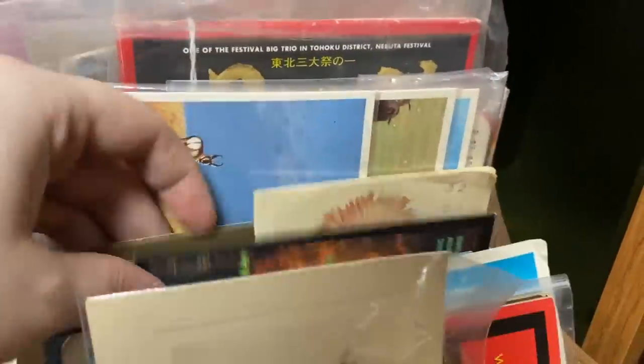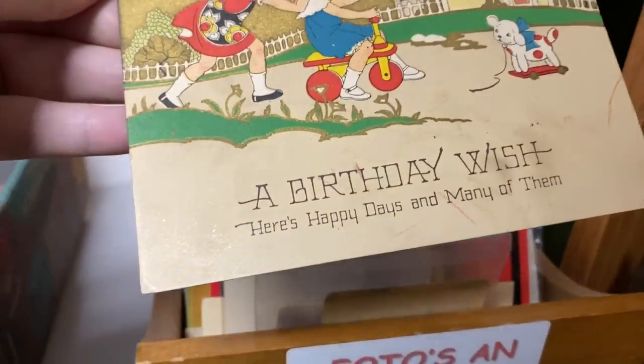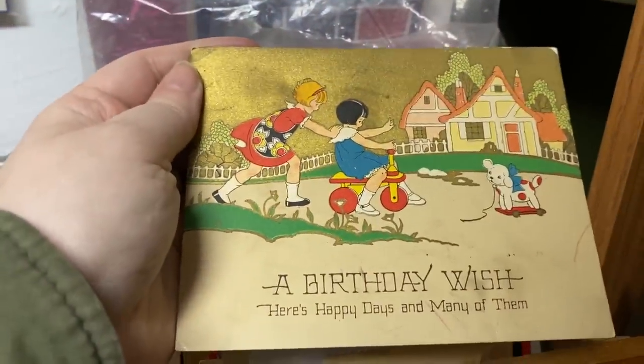I went back to glance at some more of the ephemera. I fell in love with this little vintage birthday card — I love the graphics on it. How fun! It was even signed on the back: 'From Grandma, with Love and Best Wishes.' I just thought that was precious.